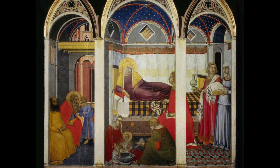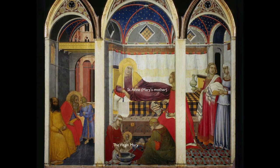Let's remember that the Virgin Mary was the protector of the city of Siena. This is about the birth of the Virgin — not the birth of Christ, but the birth of Mary herself.